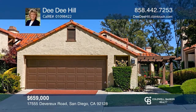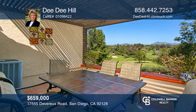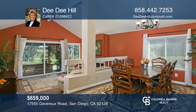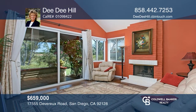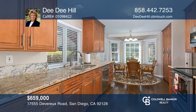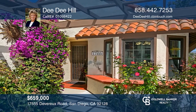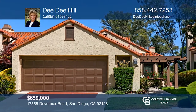Absolutely fabulous view home. As you relax on your covered patio, you will love the serene and peaceful views of the Rancho Bernardo Inn golf course. Inside you will be delighted with the engineered hardwood floors, vaulted ceilings, granite counters, and stainless steel appliances. This home boasts newer windows, blinds, and air conditioning. The garage features built-in storage. The association takes care of your front yard so you will have more free time to enjoy the amenities of beautiful Eastview. Contact Dee Dee Hill today to learn more.